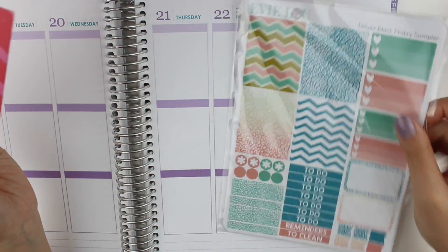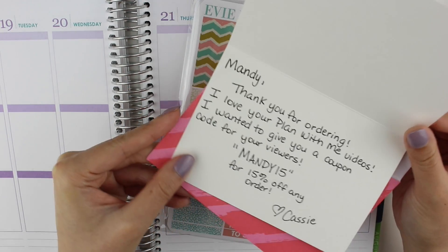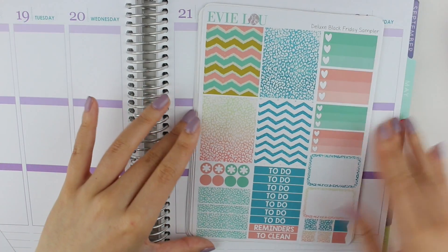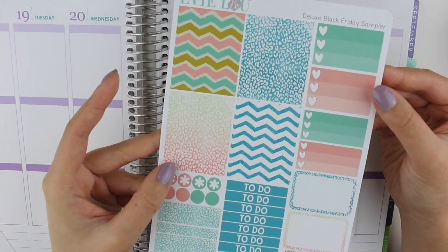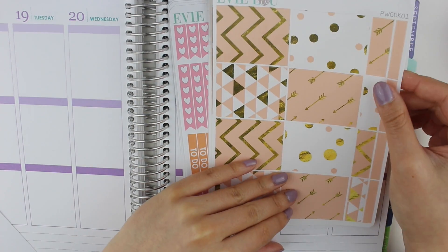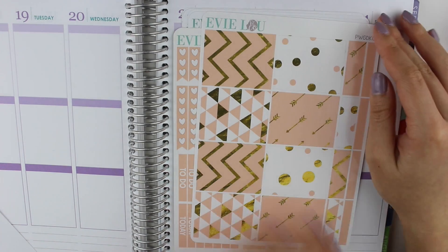Let me look at my invoice here — this was my Black Friday order and she sent me a little card saying thank you for ordering, and she gave me a coupon code for you guys. I ordered quite a bit from her because I had been eyeing her shop for a while and she was having a really good sale for Black Friday, so of course I went crazy and bought a bunch. So this was the deluxe Black Friday sampler. The first set I got is the pink and white gold foil kit.